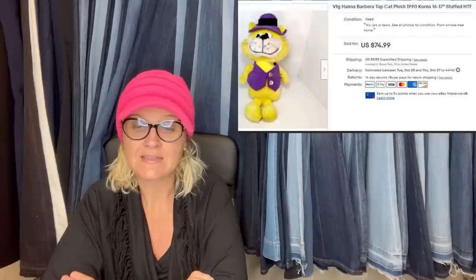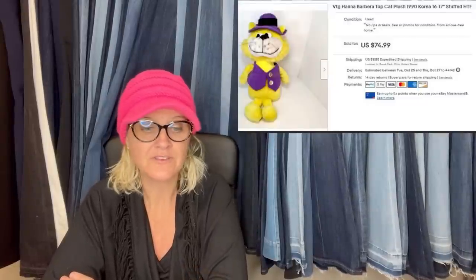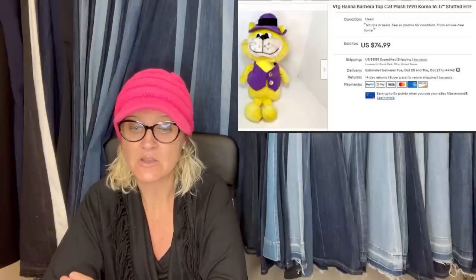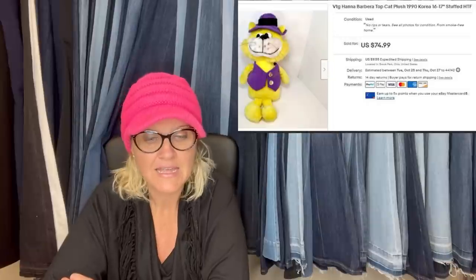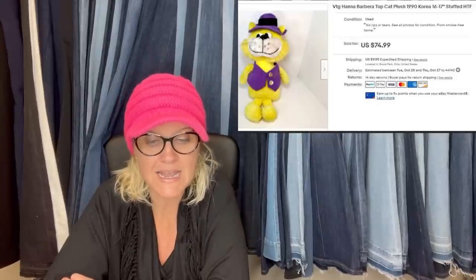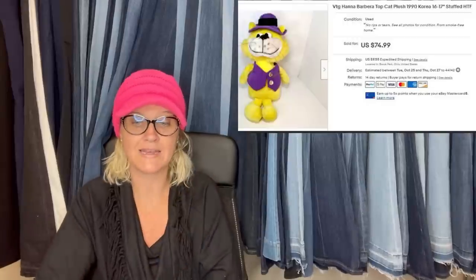I'm always on the lookout for unique plush and this was a great one. I paid $1.50 at a thrift store and it sold in a few days for full asking. It's a vintage Hanna-Barbera Top Cat plush, 1990 Korea, sold for $74.99.